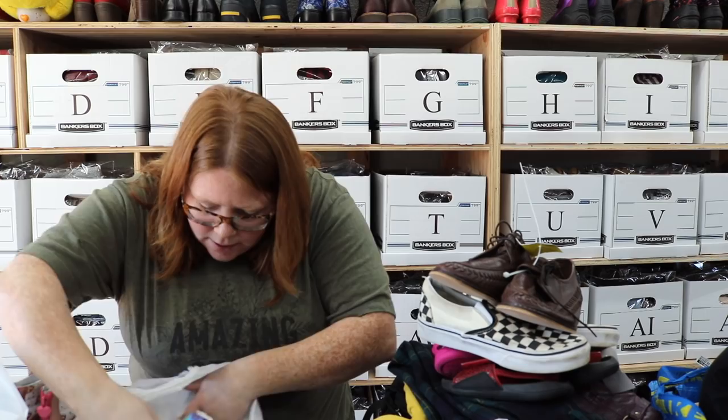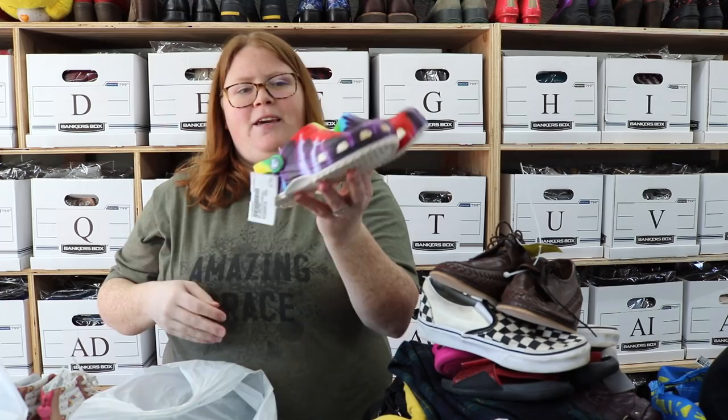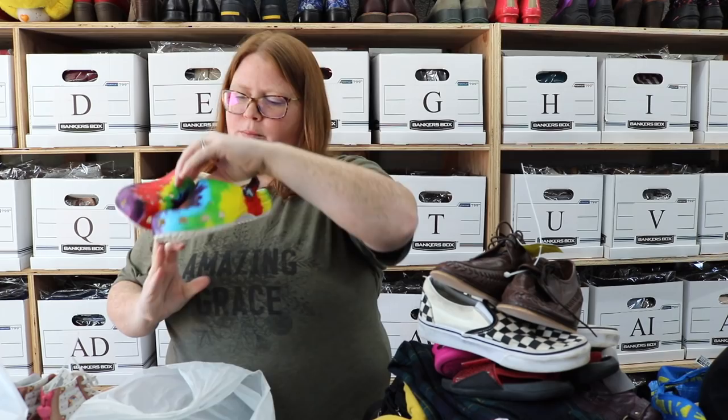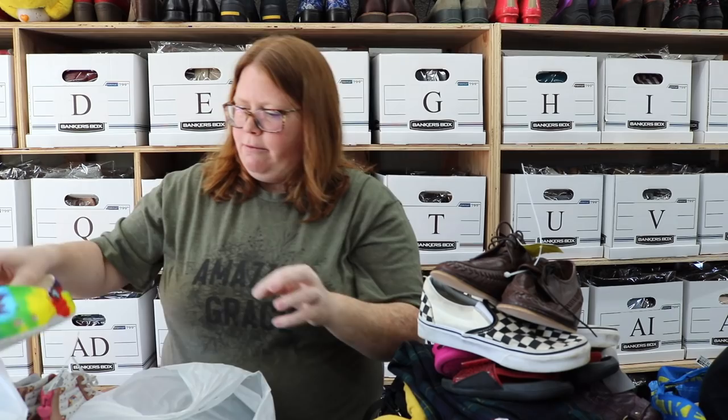More Crocs — these are tie-dye, super fun. When I found them, I was like, oh, they're almost new. But when I'm looking inside, they are really dirty on the inside, so I'm going to wipe those down. But after that, they should probably sell around $25.